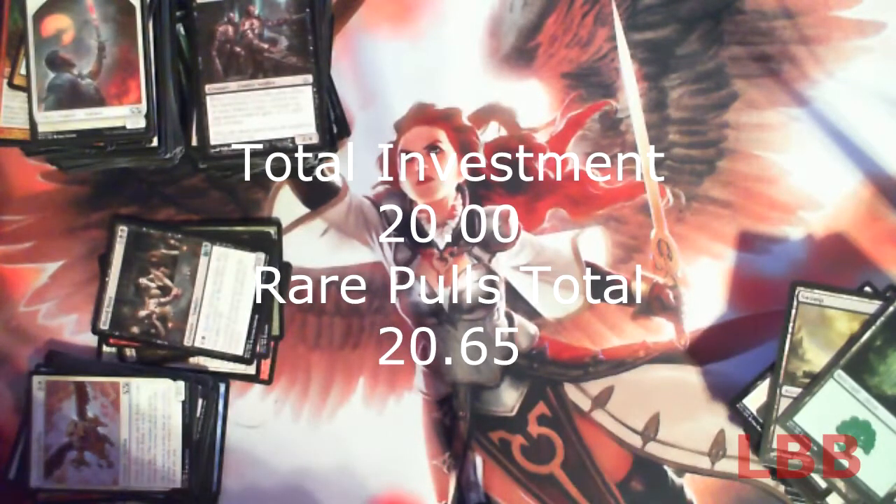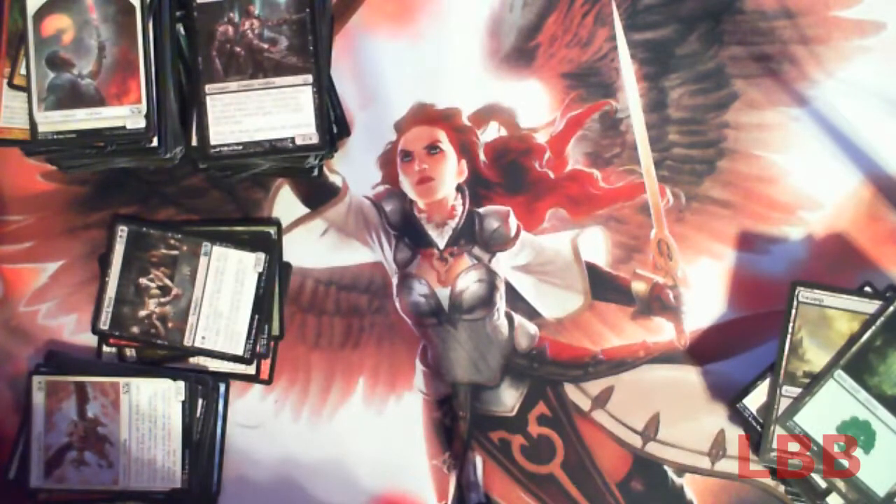Basically that's a breakdown of the Magic 2015 Deck Builder's Toolkit and all the booster packs that come with it. Until next time — play on, players.